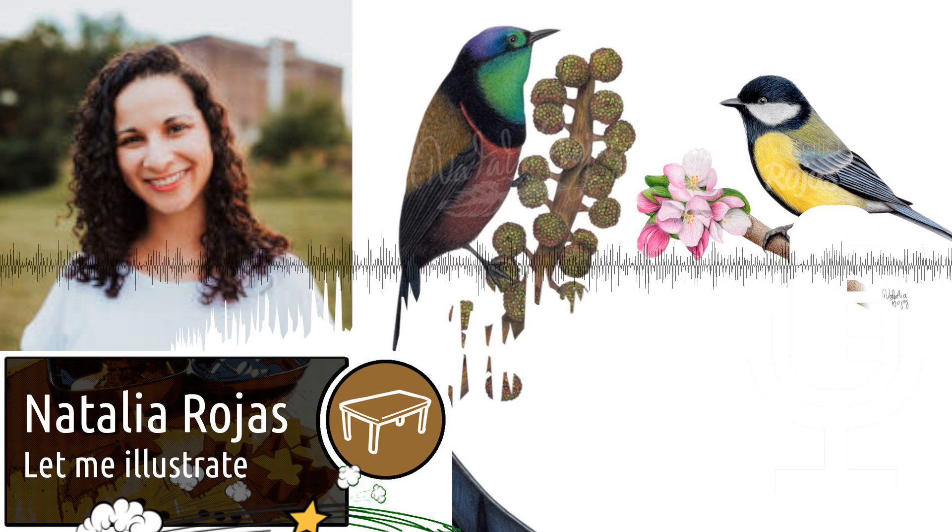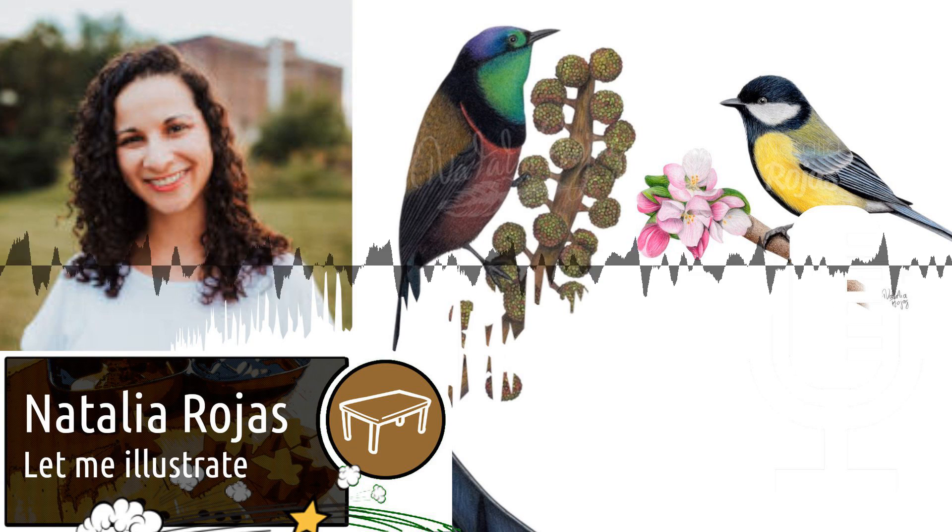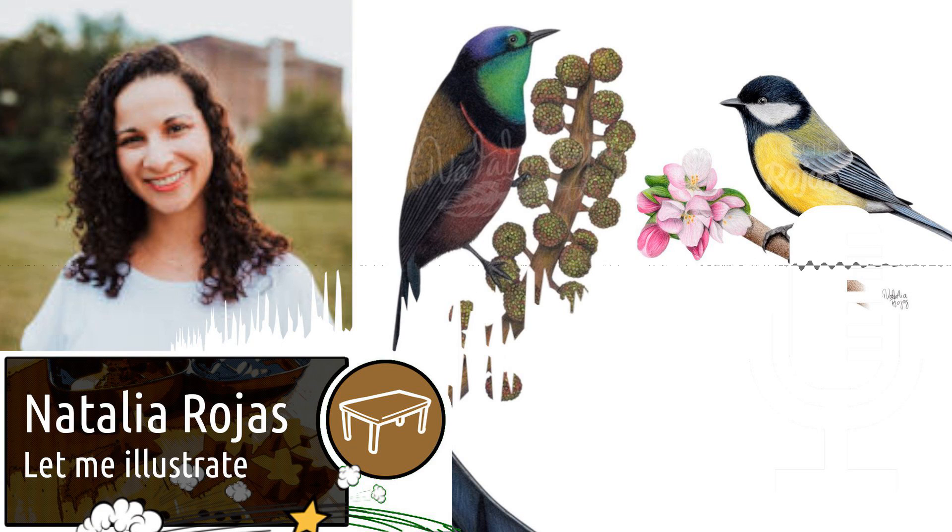My name is Natalia Rojas. I have been a board game artist since 2017, but it's hard to think about myself as a board game artist since I've only worked in one game. I prefer to think I am in the process of becoming a board game artist.